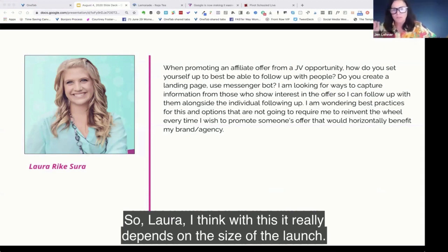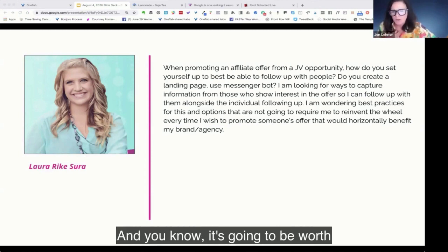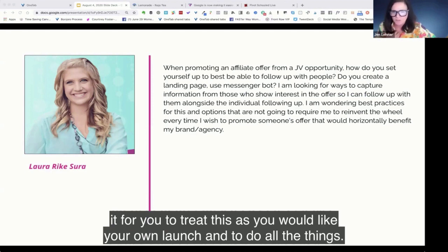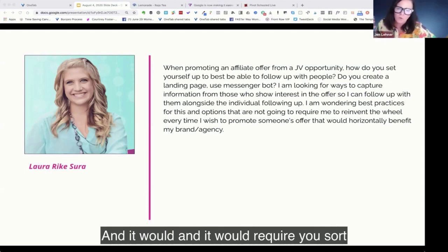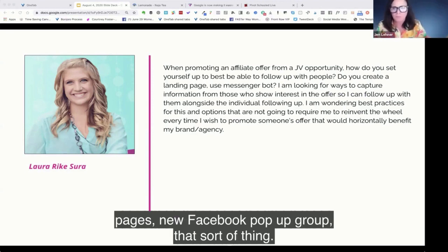So Laura, I think with this, it really depends on the size of the launch. Like if you're doing an Amy Porterfield launch — it's a $2,000 product — it's going to be worth it for you to treat this as you would your own launch and do all the things. You could have the same framework, but you would have to create new landing pages, new Facebook pop-up group, that sort of thing.